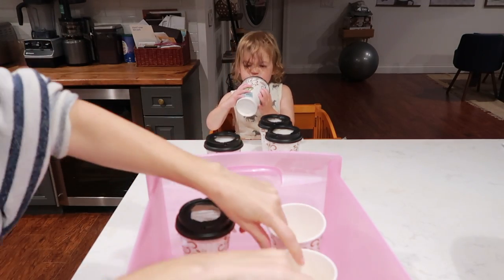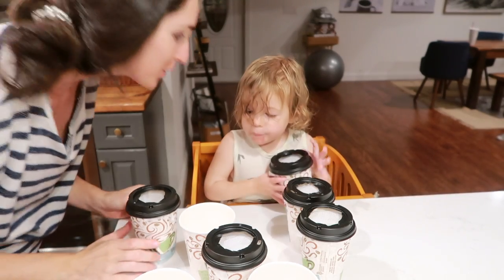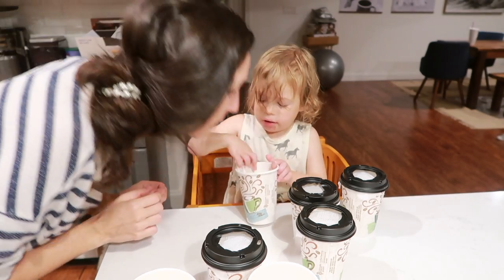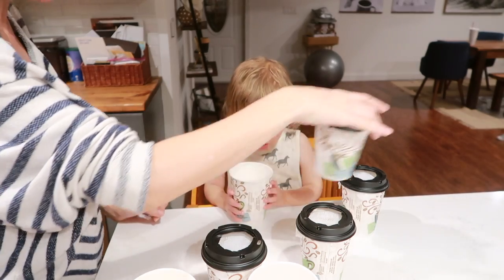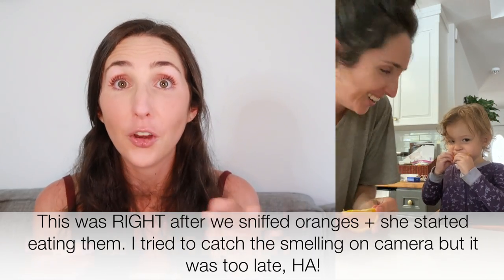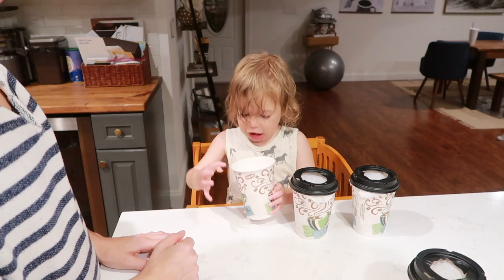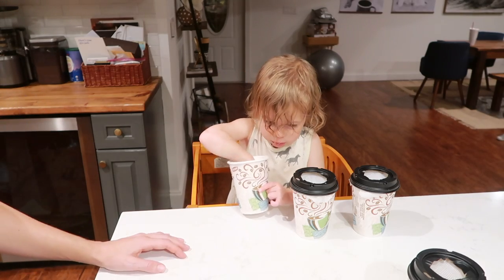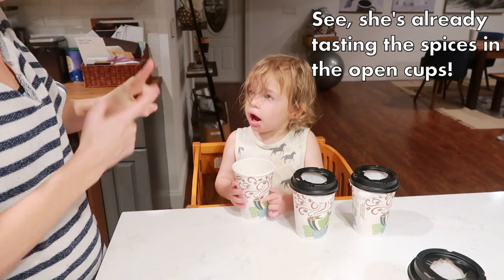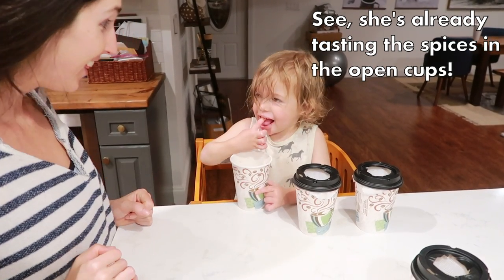If you want to make this more of a learning experience, describe what you're smelling and work on expanding their vocabulary. This is also a really good trick for picky eaters — the simple act of smelling different foods can help. My daughter would always pull out oranges from the fridge and make me cut them up but never eat them. One day I started sniffing an orange in front of her, she started sniffing it too, and within minutes she finally started eating oranges. On your Thanksgiving table there will be a lot of new foods, and if your toddler has had the opportunity to smell some of them beforehand, it could make them more likely to actually try tasting them.